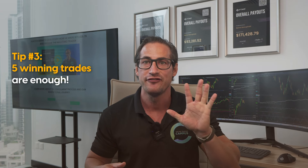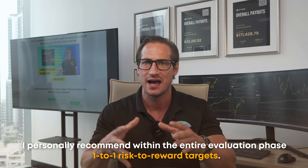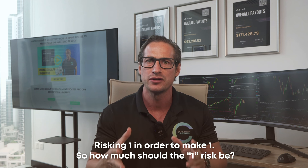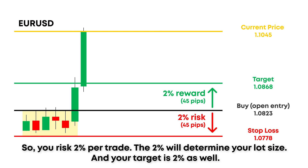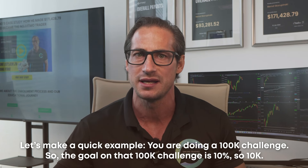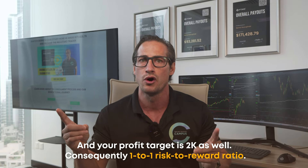Tip number three: five winning trades are enough. Since we clarified position size, let's move to target setting. I personally recommend one-to-one risk-to-reward targets during the entire evaluation phase — risking one to make one. I suggest 2% risk per trade. On a 100k challenge with a 10% profit goal ($10,000), your risk per trade is 2% — so $2,000 — and your profit target is also $2,000. That's a one-to-one risk-to-reward ratio.